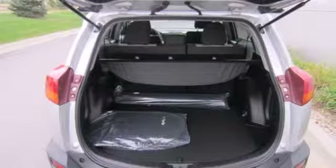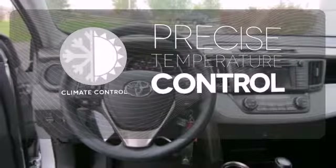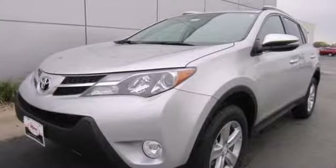You even get the convenience of knowing what's behind you with a backup camera. Select the perfect temperature with climate control. Your ride is stylish from top to bottom with the alloy wheels. The RAV4 is truly incomparable. In fact, it was called a best small utility vehicle for 2013.